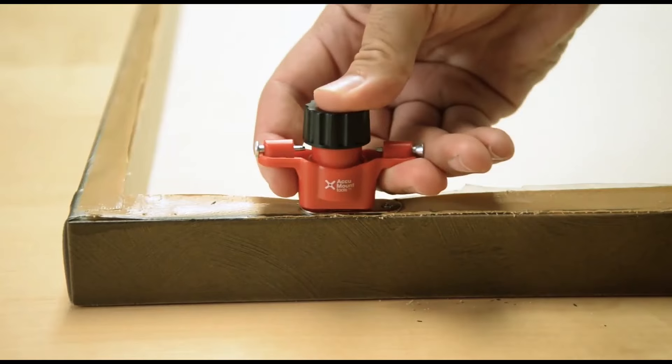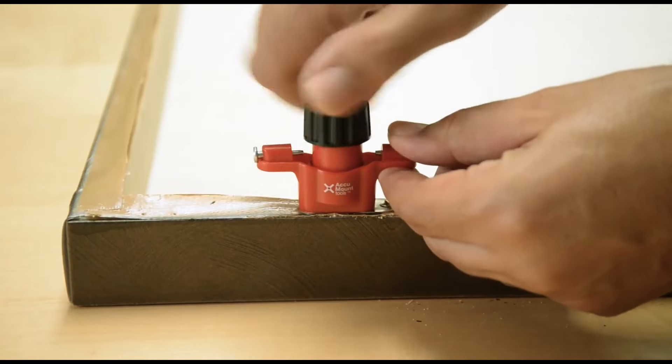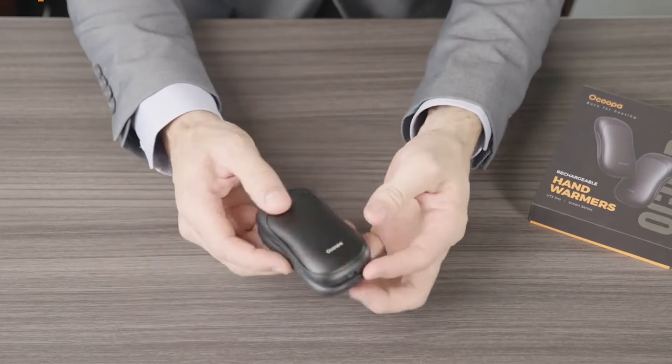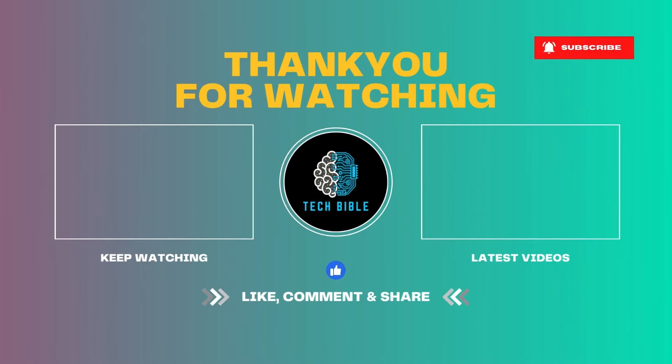If you enjoyed this video and want to see more amazing tech finds, don't forget to hit that like button and subscribe to our channel for more exciting content. See you next time. Bye!